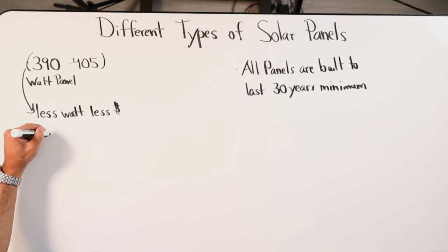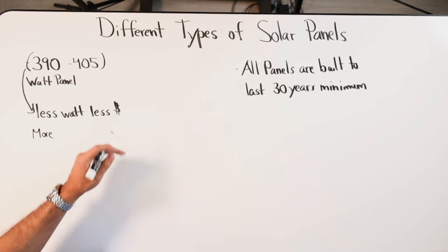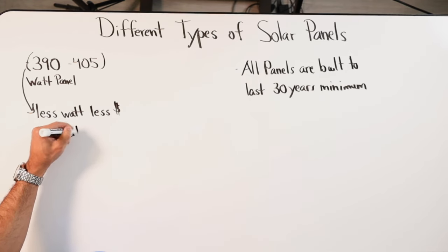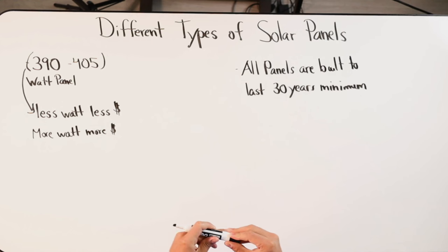Is it true that lesser wattage means lesser cost? Typically yes, unless there's an inventory special. Or it depends on the brand — RECs and Teslas can charge more because people gravitate toward those brand names, even though the technology isn't necessarily different.